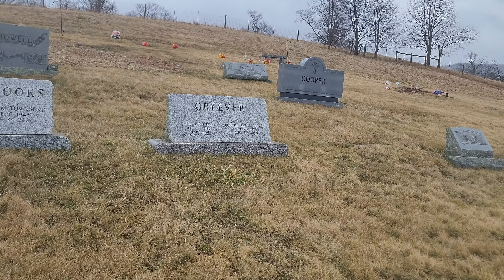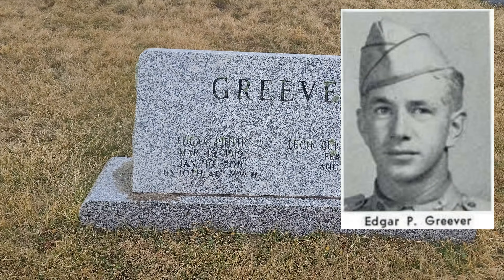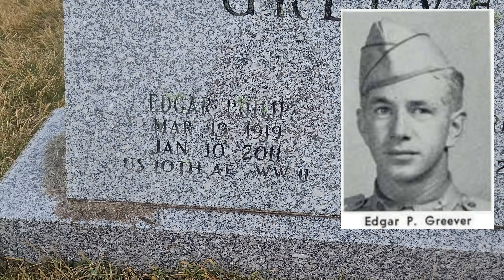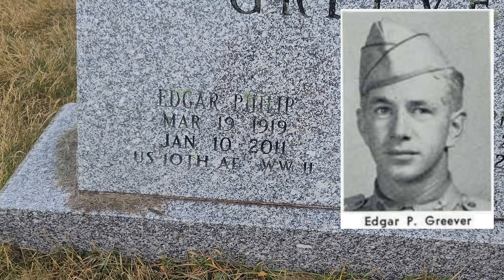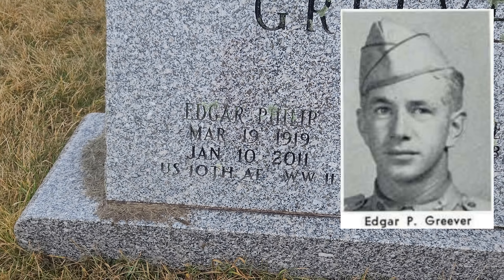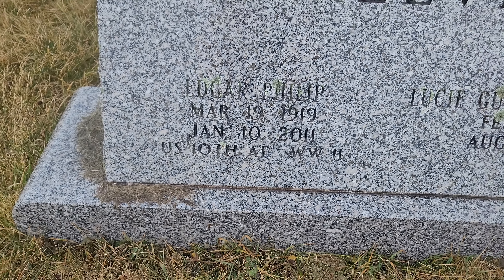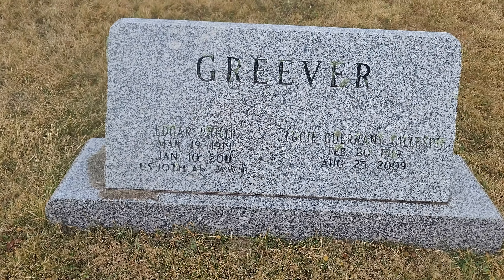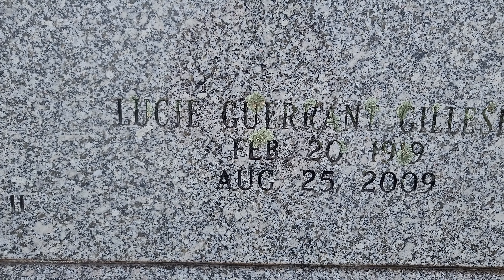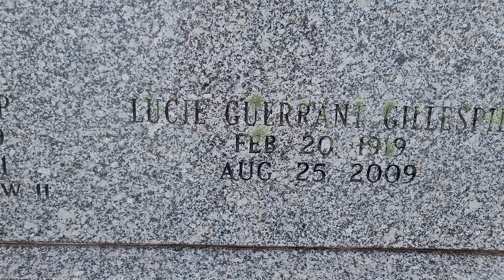And right here it is. This is Captain Greever, the WWII veteran. As you can see right there, it says Edgar Phillip, March 19th, 1919 to January 10th, 2011. He was part of the U.S. 10th Air Force in WWII. Now, I learned something about that — they put Air Force, but before Air Force there was none; it was called the Air Corps. And this is his wife, Lucy — Geraint Gillespie. She was born February 20th, 1919, and she died August 25th, 2009.